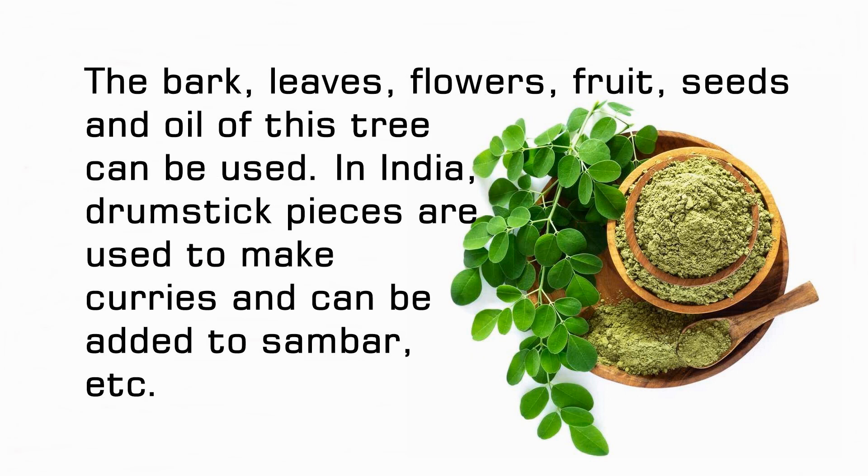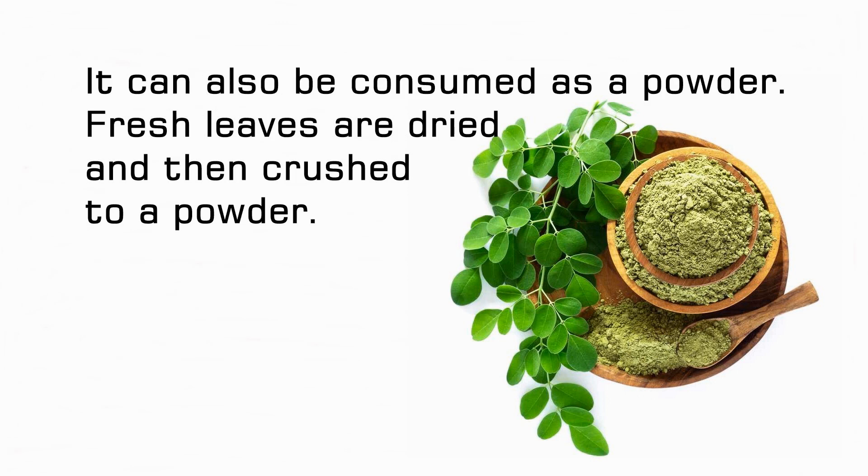The bark, leaves, flowers, fruit, seeds and oil of this tree can be used. In India, drumstick pieces are used to make curries and can be added to sambar. It can also be consumed as a powder — fresh leaves are dried and then crushed to a powder.